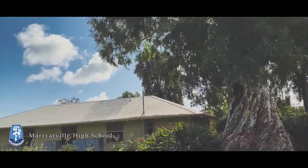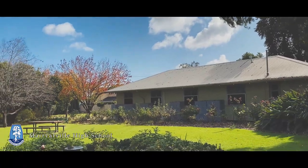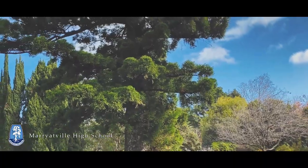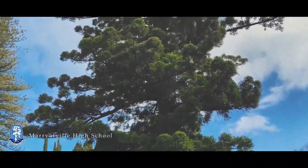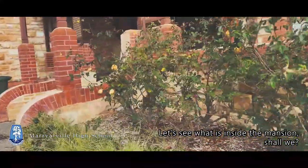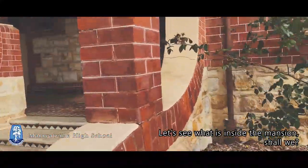This is just a great place for you to do things, like having lunch, for example. Let's see what's inside this mansion, shall we?